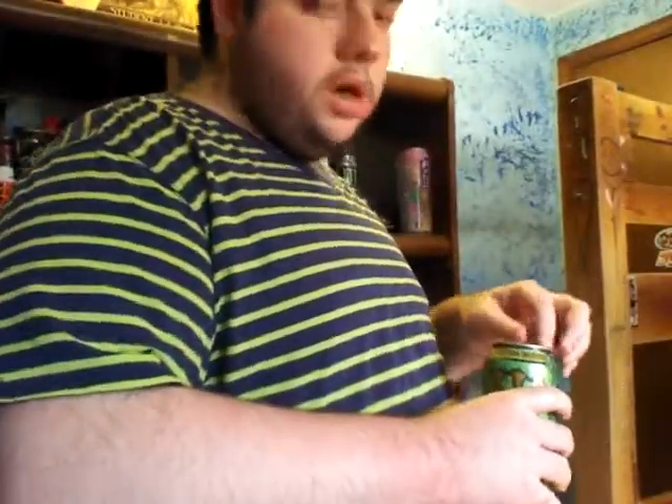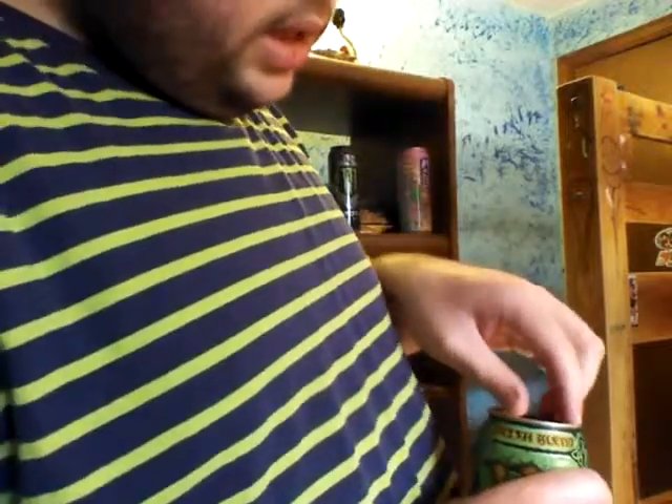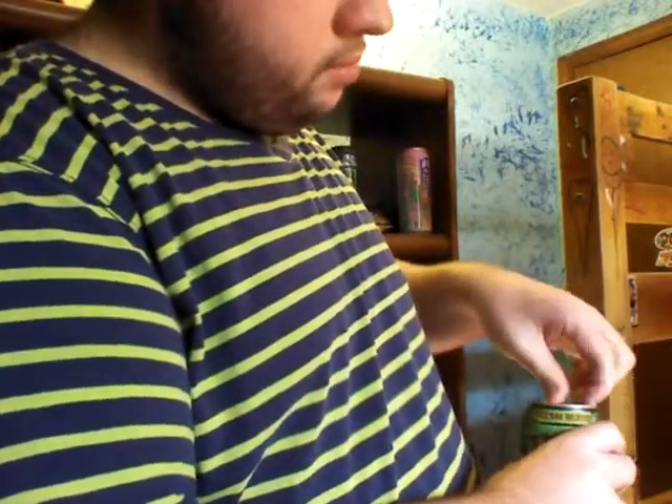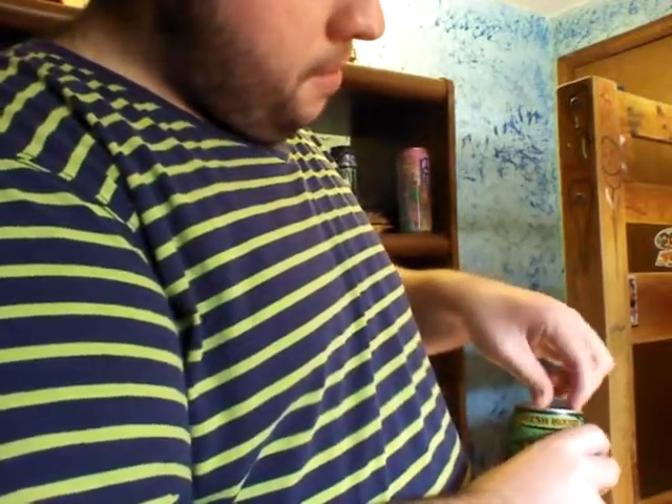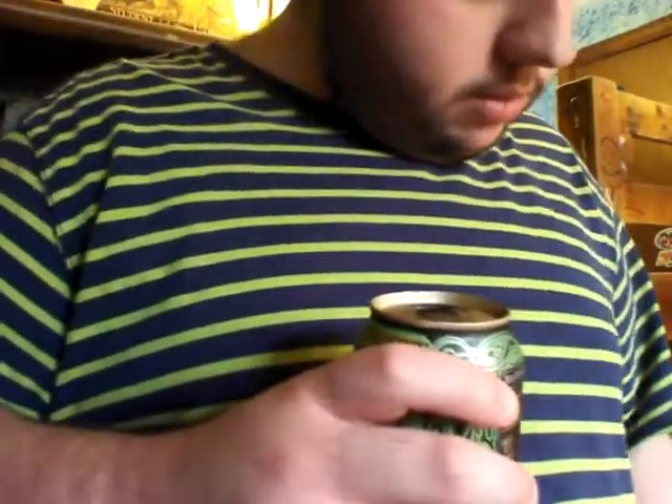I'm gonna open it right quick. I already shook it up. I'm just gonna make sure the tab is clean. I'm gonna open it over here so it doesn't explode — hopefully. Got a little on my finger, but not that much.